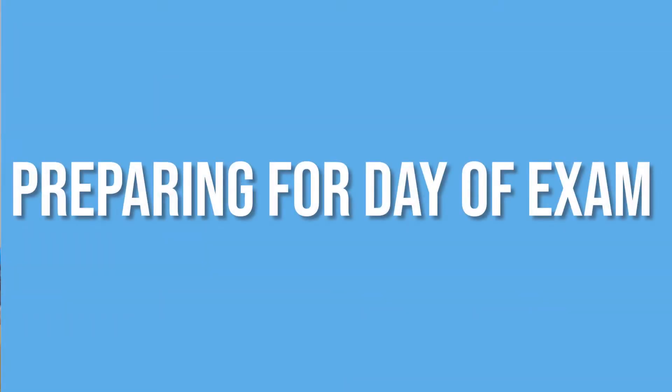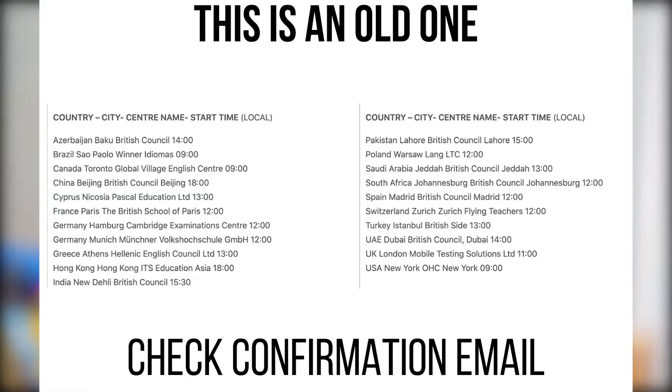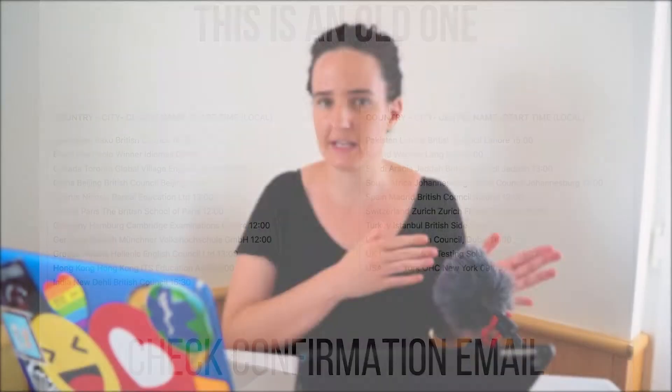Starting with how to prepare for the day of the exam: you need to make sure you know the instructions for your test centre. Every test centre around the world has different times you need to show up. Some might require you to register two hours before the exam, others only an hour before. Please make sure you know exactly what time you need to arrive — if you show up later than the two hour mark they will not let you in. I know students who had to wait for the next year to redo the exam.